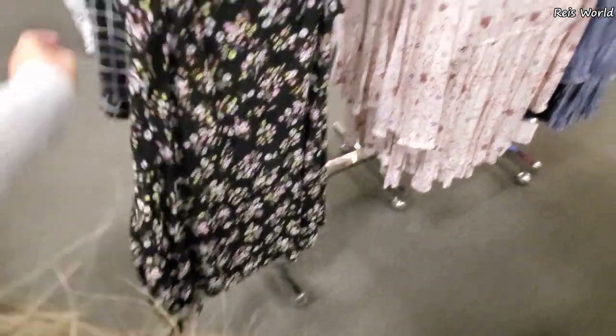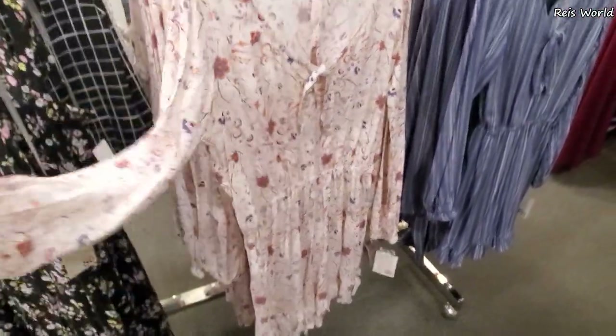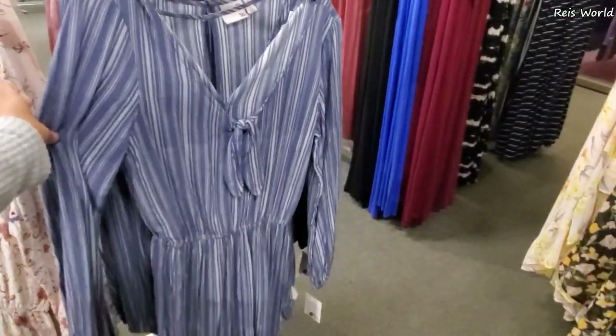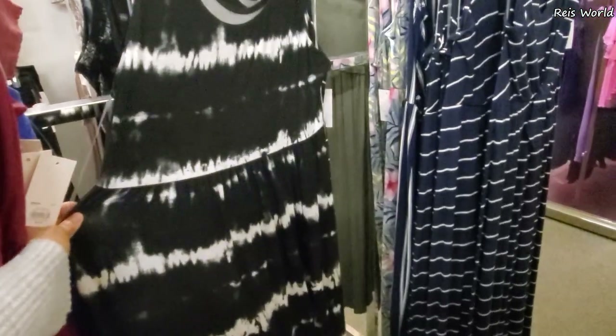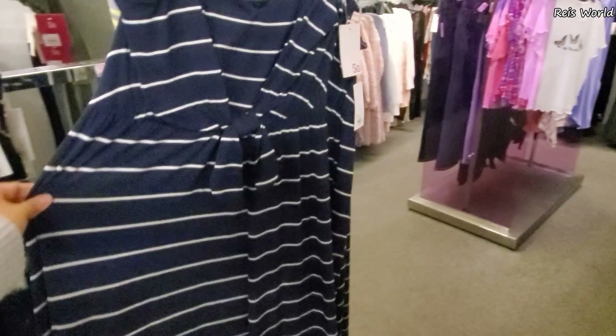I did find some dresses over here hidden in the corner. It's gonna tie on the top and check this one out - it's gonna flare out. It's got a sleeve by So. They do have it in a stripe. Have the long ones for 25, gonna tie right here in the front. And this one is really really flowy - they do have a stripe one.